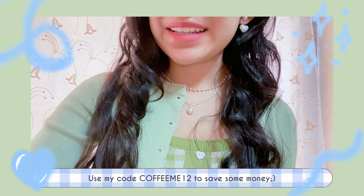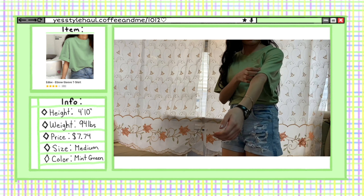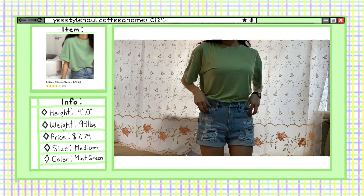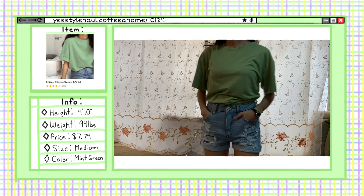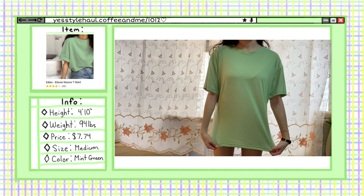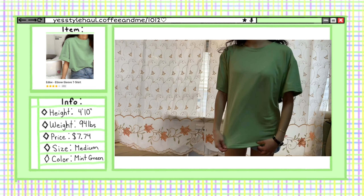First up, we have this elbow sleeve t-shirt. I got it in the color matte green. I was expecting the material to be t-shirt material, but it's actually stretchy. It's still comfortable to wear. As you can see, this is how it looks tucked out of my shorts — it's quite long on me, but that's because I'm short. Either way, it still looks good.